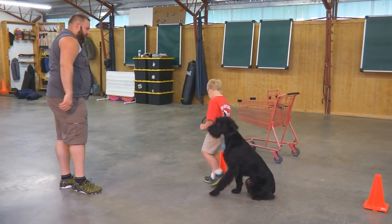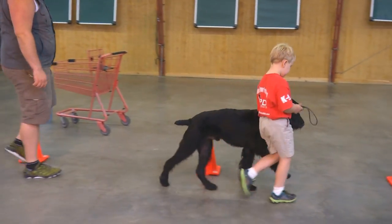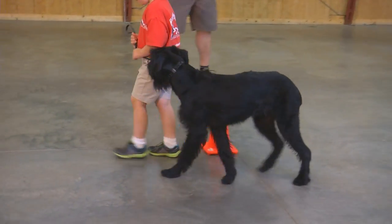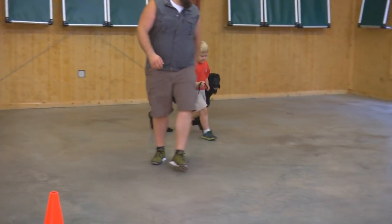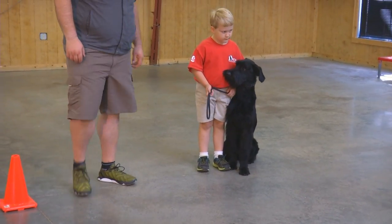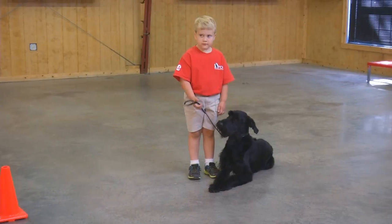Does it look sharp and snappy as it would with a professional handler? Of course not. That's not the point of this video. The point of this video is to show that even though Eric is this dog's handler — and you can see him looking to Eric and deferring to Eric — he's still willing to work for Race. And that's a very special skill in a dog that is very, very strong in the protection.